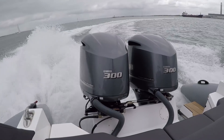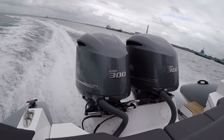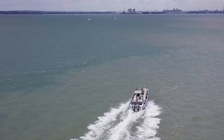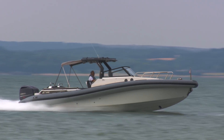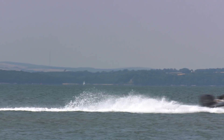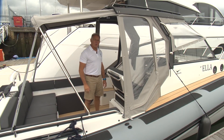Seen here on this particular boat are the Yamaha Twin 300 horsepower engines. The standard engine that goes with this boat is a single 350 horsepower engine. Depending on what engines you have and what speed you go, the potential range for this boat is 240 nautical miles.